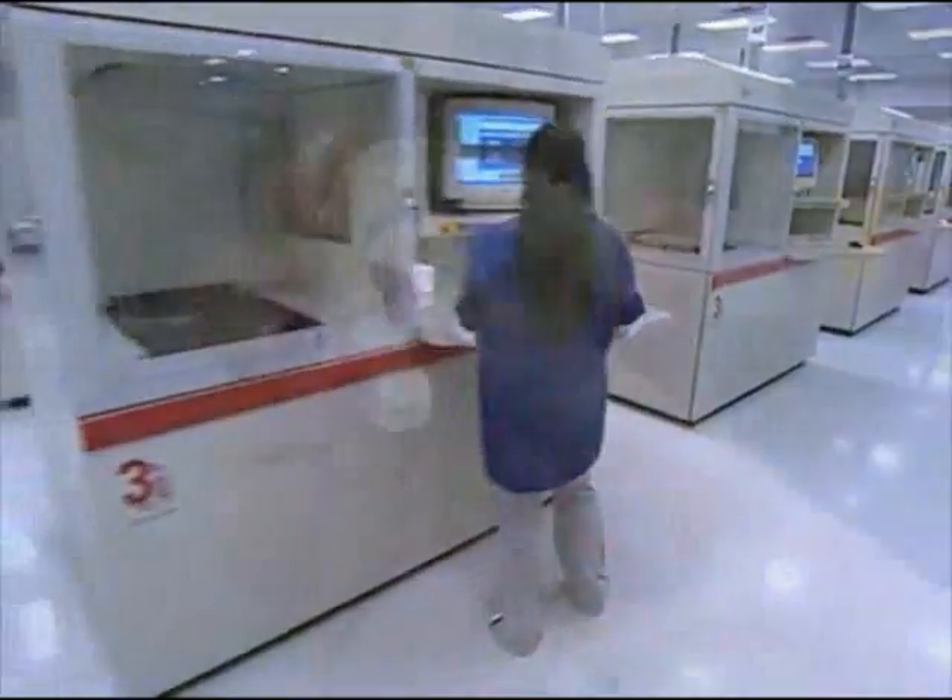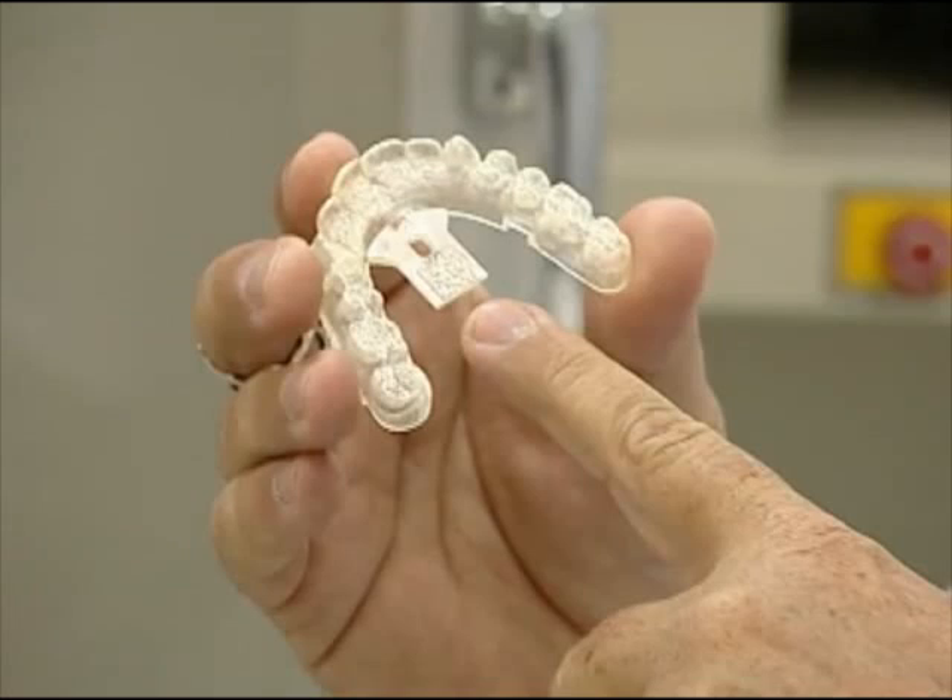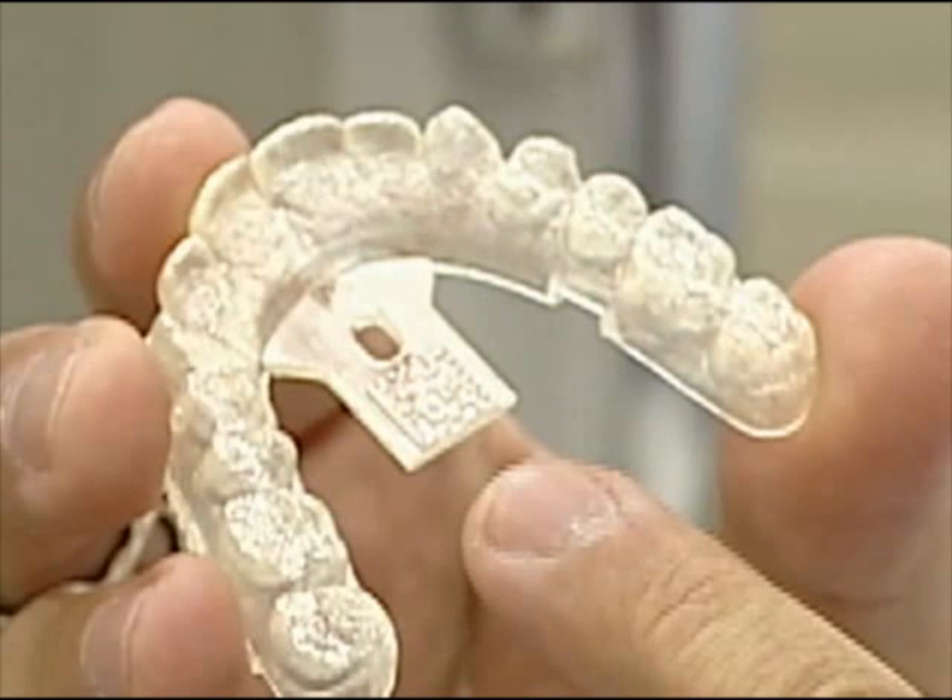To track those 40,000 parts a day, we put a two-dimensional data matrix label on each mold so that we can easily identify the patient the mold belongs to and where it fits into the sequence of aligners for that case.